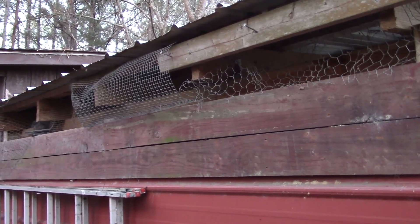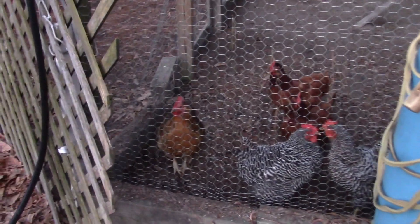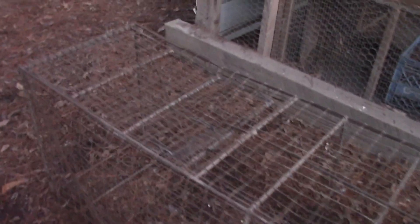The wedding shower was real nice — some nice gifts, I think everybody enjoyed it. It's Monday morning and we're out here to check the traps. Chickens are all okay. This trap is empty — didn't catch nothing. Nothing back there either.